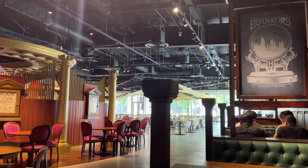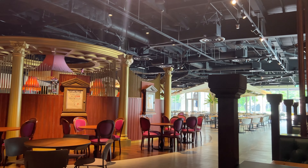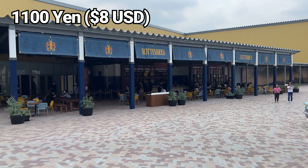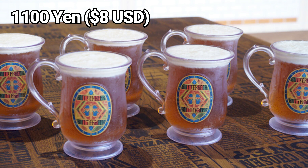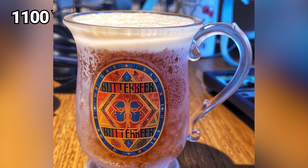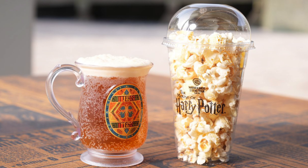But before leaving the area, right outside the Backlog Cafe, you'll find the Butterbeer Bar. For 1,100 yen or about $8 US dollars, you can get yourself a mug of butterbeer — that's often shown in the films and described in the books. And once you're done, you can bring the mug home with you as a souvenir.